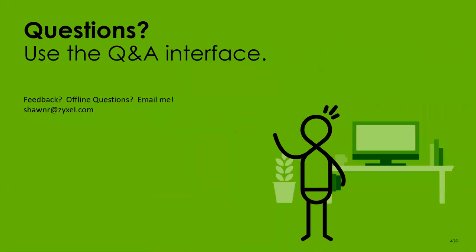That concludes today's webinar — sorry about the hiccups at the beginning, hopefully most of you were able to get back in and catch this. If you have any questions, send them through the Q&A window and I'll be happy to answer them. You can also email me offline at shawnr@zyxel.com — S-H-A-W-N-R at zyxel.com — with any questions, feedback on today's presentation, or suggestions for future presentations.